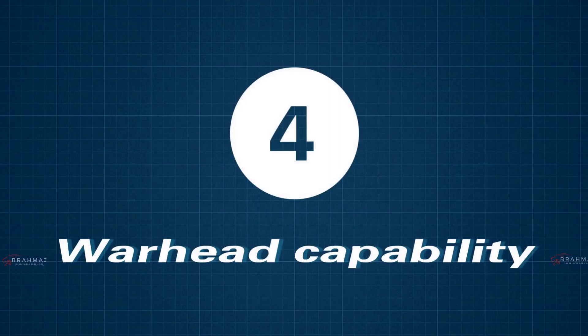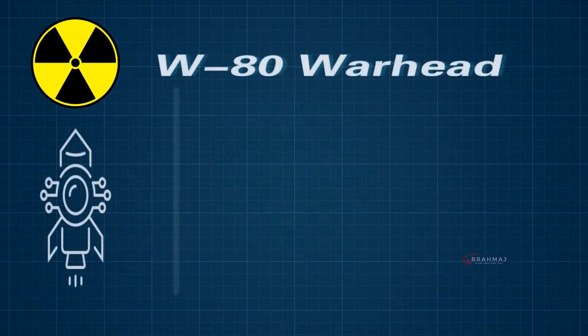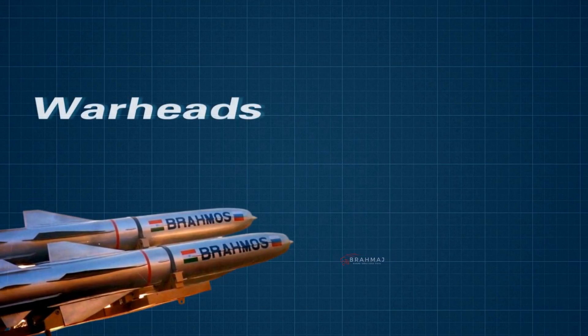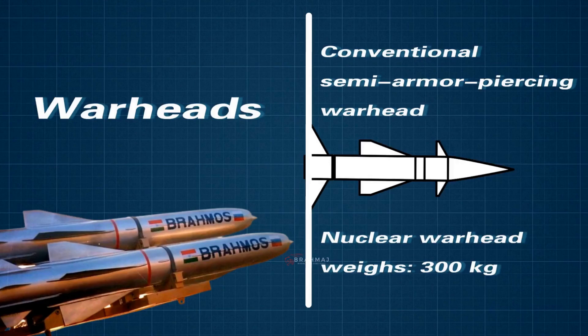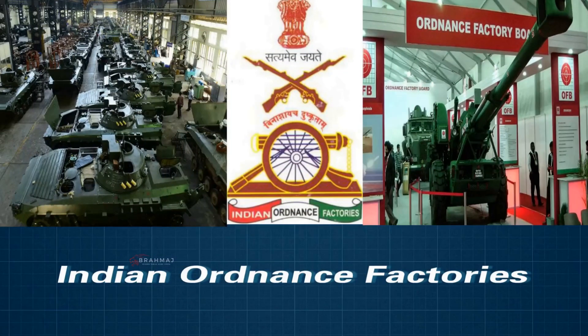Number 4 — Warhead Capability. The Tomahawk missile can carry both conventional and nuclear warheads. For nuclear warheads, the Tomahawk can carry the W-80, a low-to-intermediate-yield two-stage thermonuclear warhead. Similarly, BrahMos is capable of carrying both nuclear and conventional warheads, using a conventional semi-armor-piercing warhead or a nuclear warhead weighing 300 kg. All warheads for the BrahMos missile are manufactured by Indian Ordnance factories.